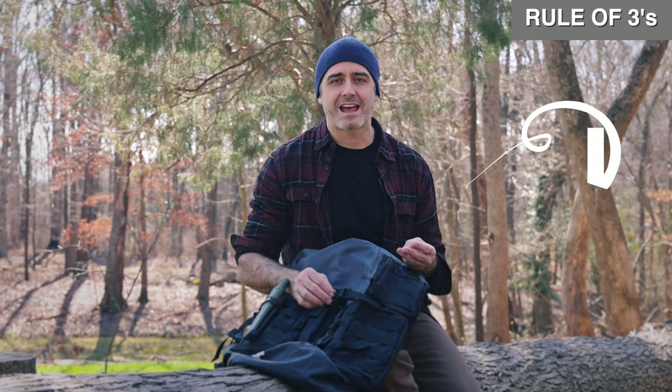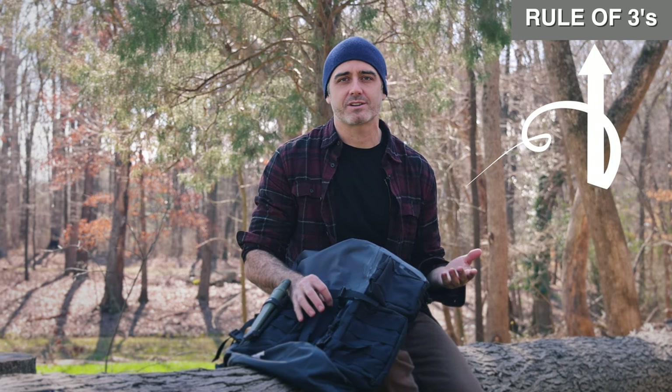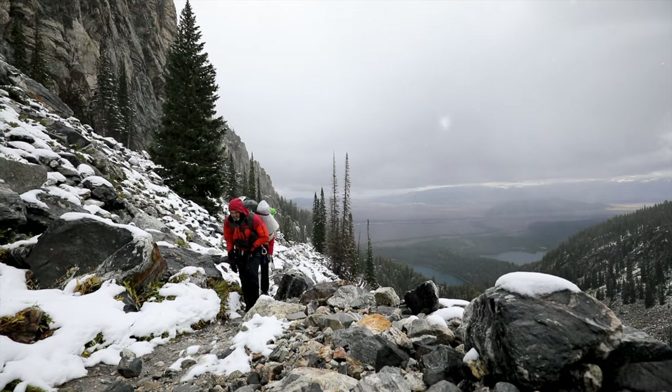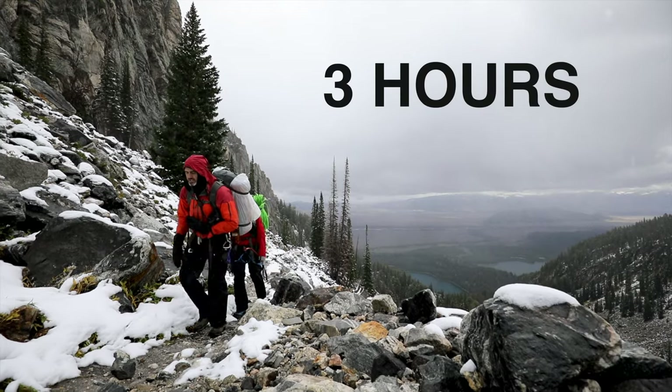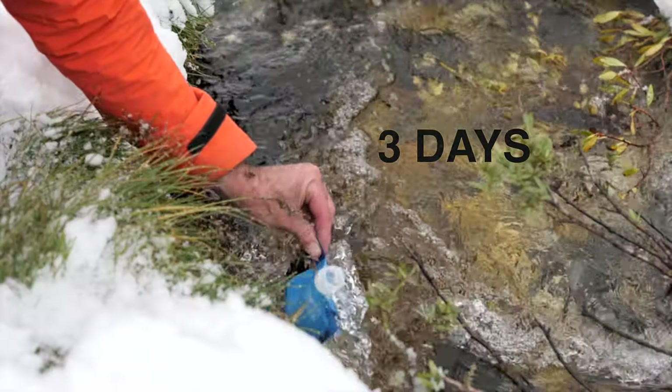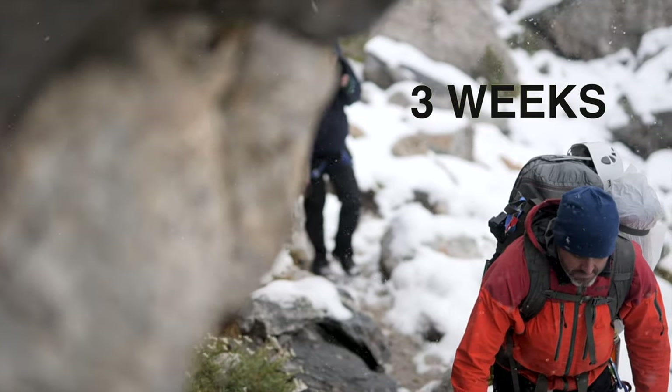Let's first remember that all of these are based on the rule of threes. You can survive three hours without warmth, so we need to talk about shelter. You can survive three days without water, and you can survive three weeks without food.